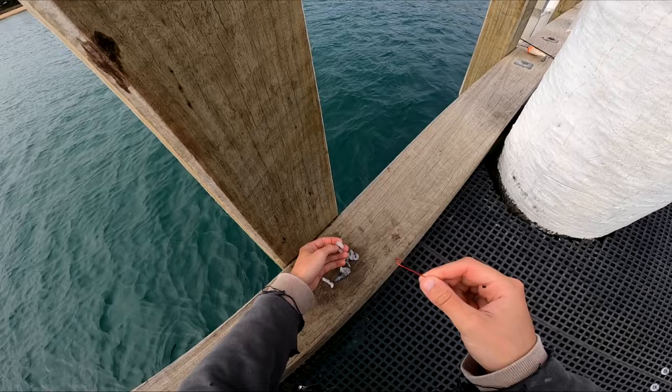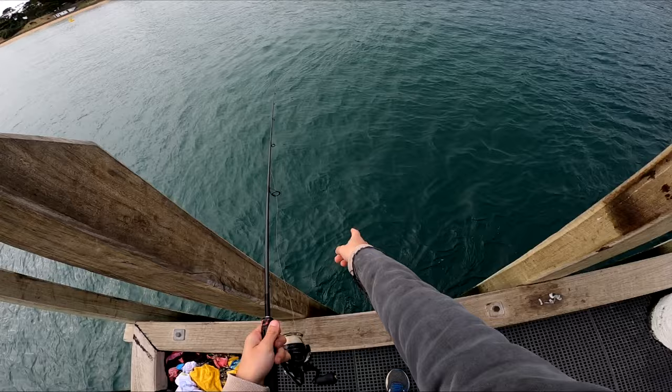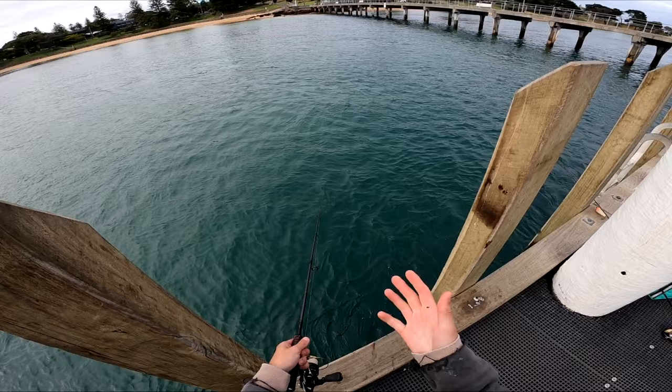I'm going to put a fresh bait on — the whiting destroyed the last one a fair bit. I'll thread on a nice little presented squid strip and get it straight back down to exactly where I caught him. Whiting are a school fish, so there could be more in the area.